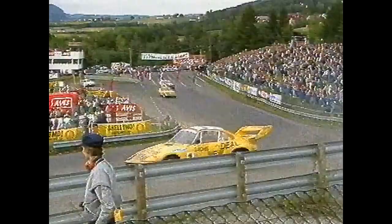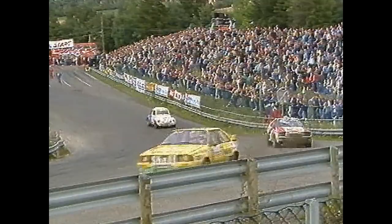Meanwhile, Bollneset comes over the finish line to take fourth place behind Alamaki, the latter in fact still managing to retain his lead in the series.